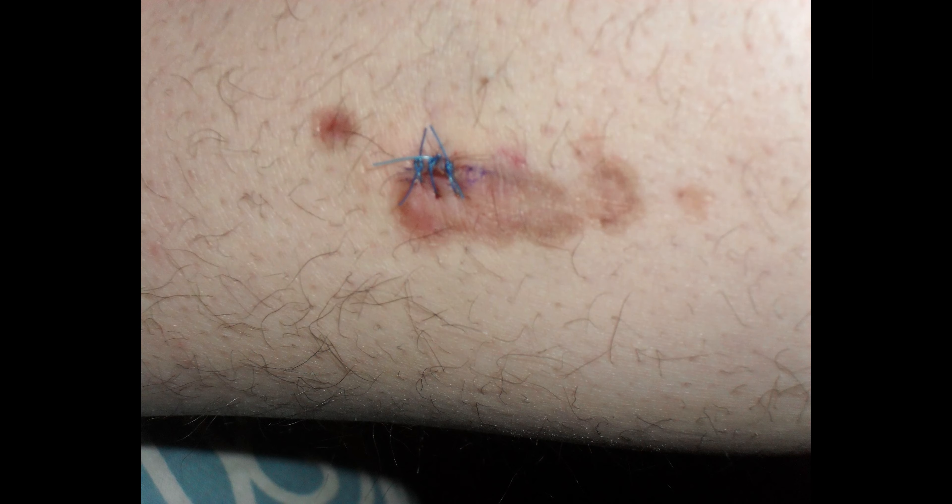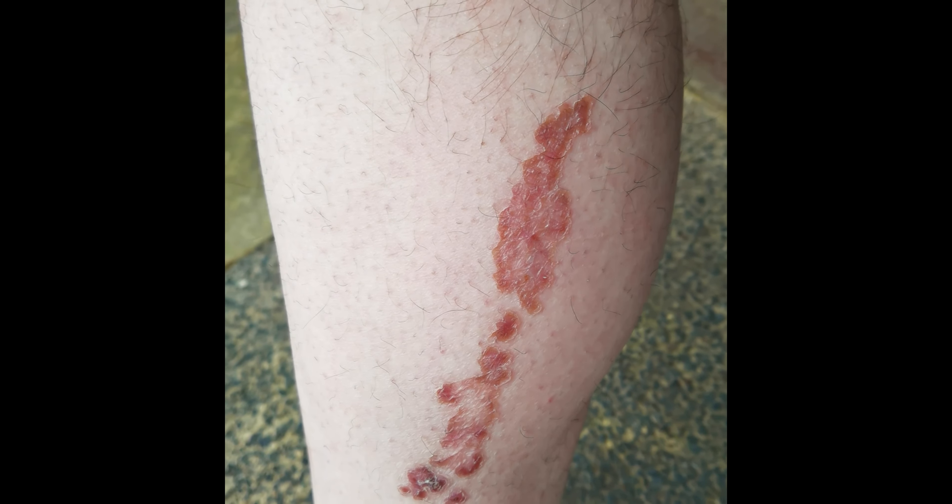Sorry for the dodgy camera work, but I only had one hand. You can see that it's changed colours in different areas. I haven't scratched it lately and I haven't gouged it or anything like that. But you can see down the bottom it's really black. It's also increased in size quite a lot.